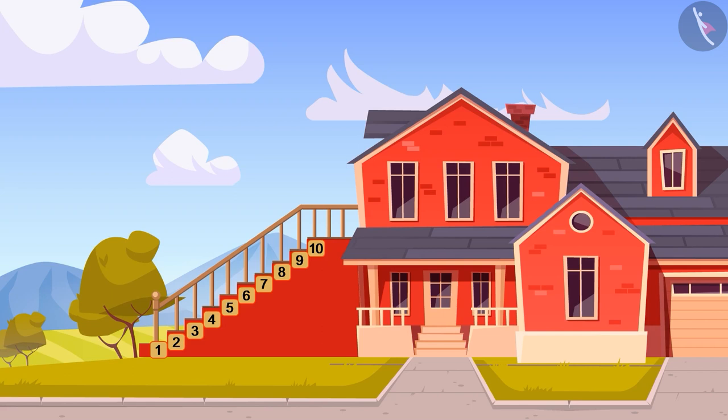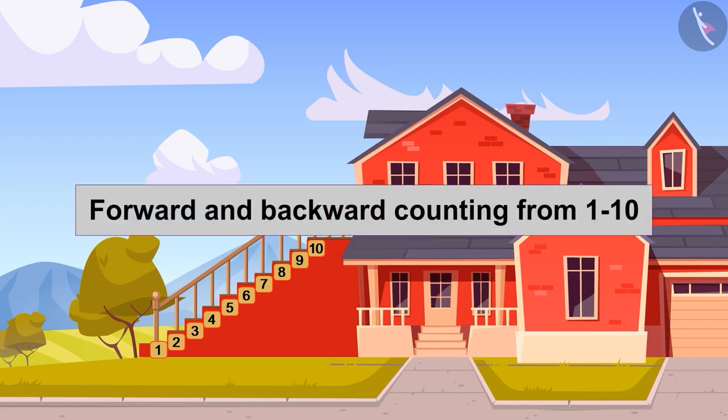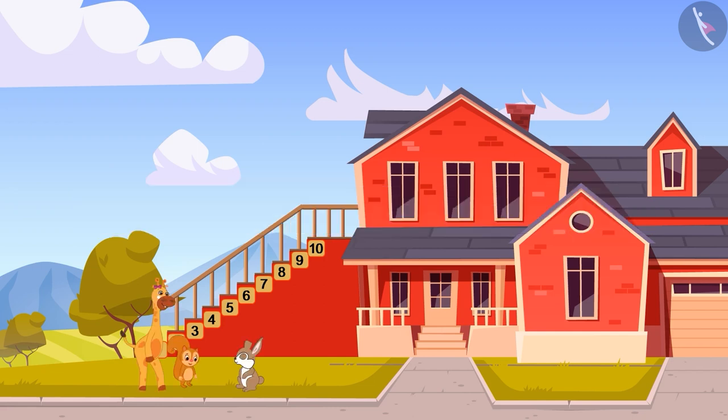Welcome children. Today we will learn forward and backward counting from 1 to 10. Gephy was playing with her friend today. She saw the stairs that were attached to the wall. The numbers from 1 to 10 were written on the steps of the stairs.